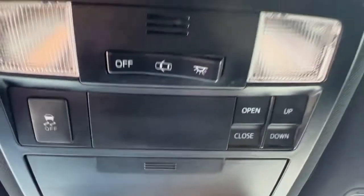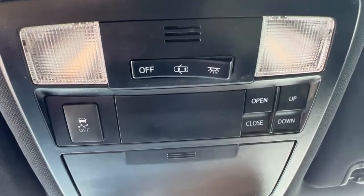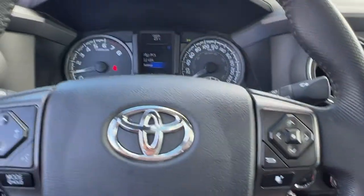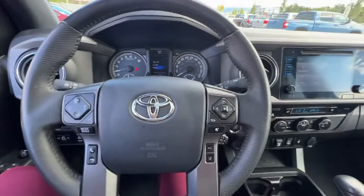Looking up here, this is where you're going to find the controls for your moonroof, and your traction control is right there. So let's hop out and check out the rear of this truck and see what we've got going on back there.